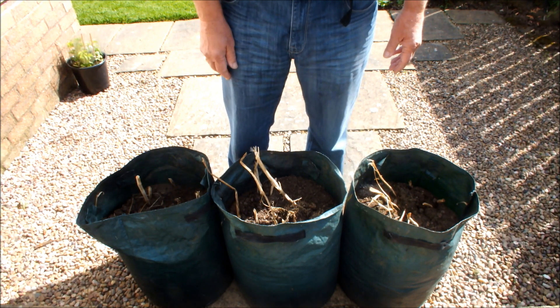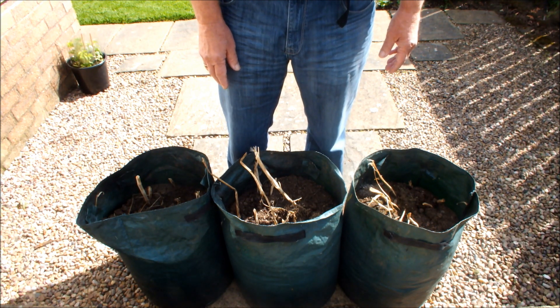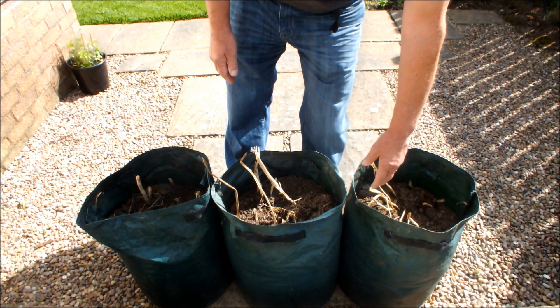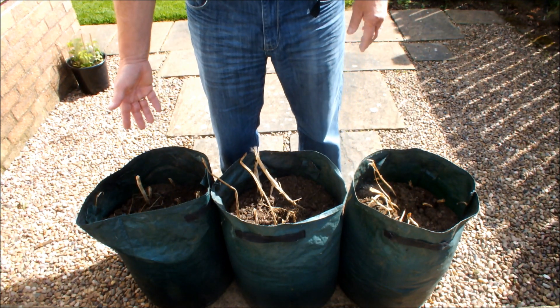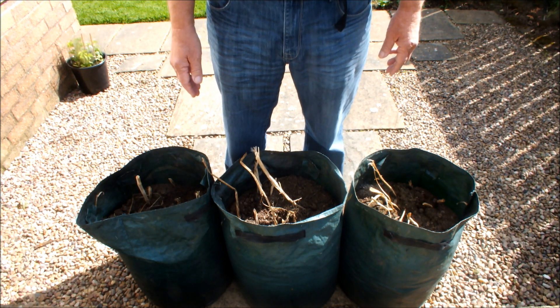But not all of the potatoes went this way. Some of them are still actually growing, which makes me suspect that perhaps these particular potatoes — Maris Piper, Nicola, Romano — have been affected by something, maybe even blight.